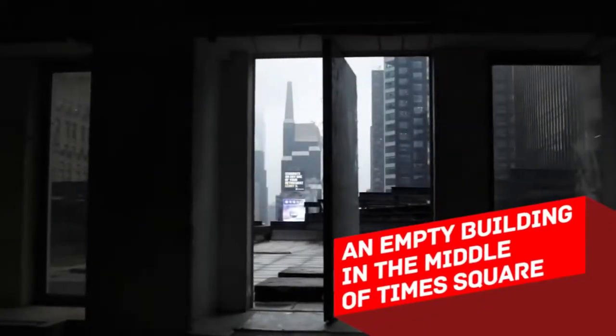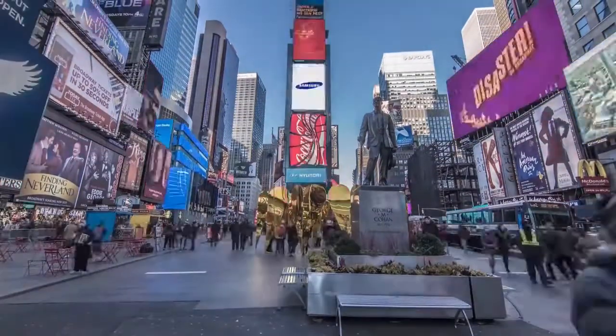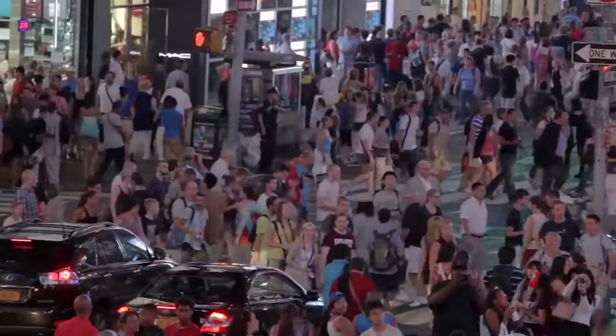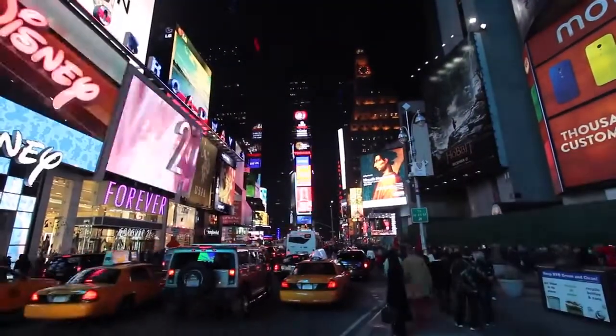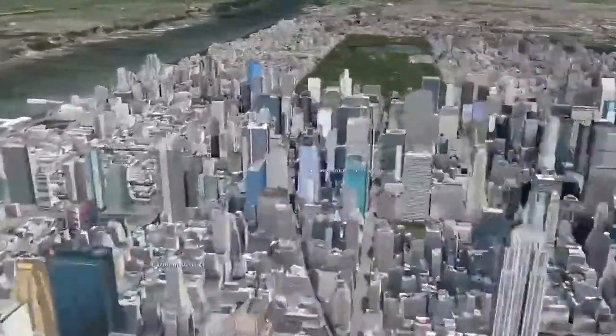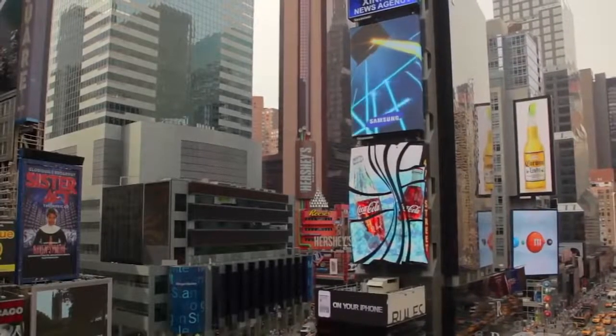An empty building in the middle of Times Square. Every year about 37 million people visit Times Square in New York, making it the world's second most visited tourist attraction. How do you hide an entire building in such a place? It sounds like magic. And yet, almost nobody pays attention to this empty 25-story skyscraper right in the middle of Times Square.